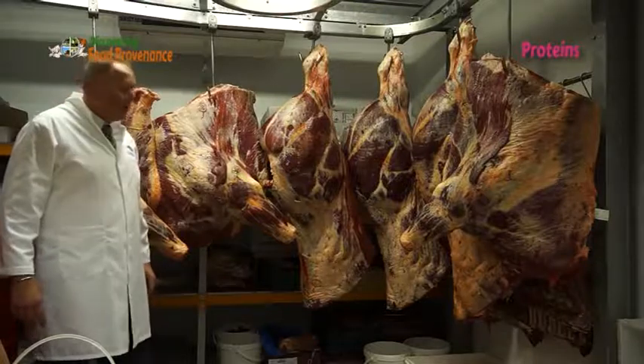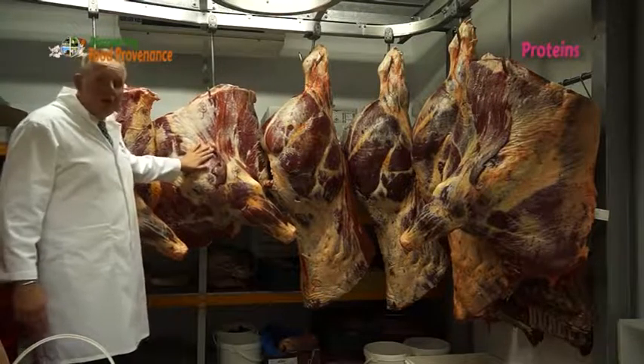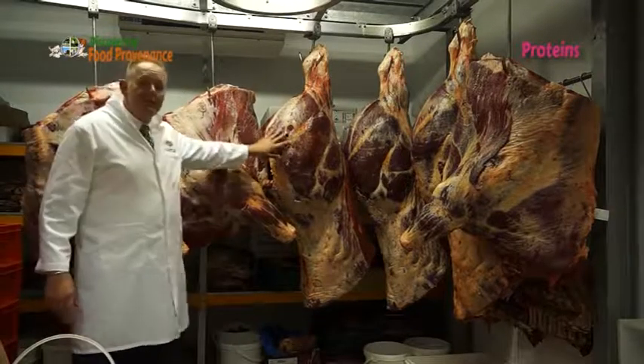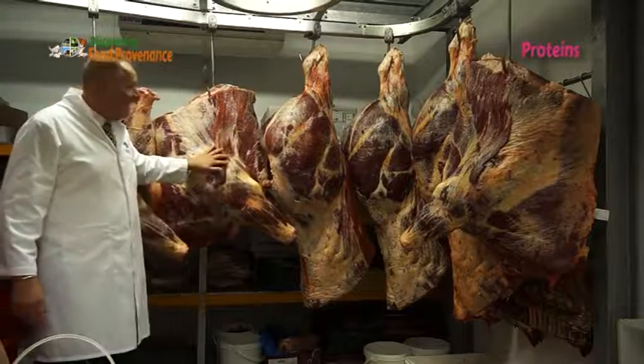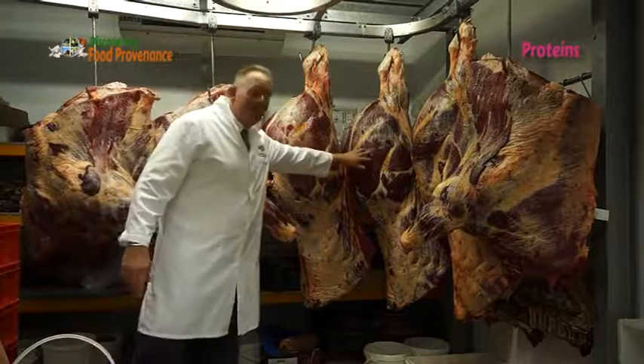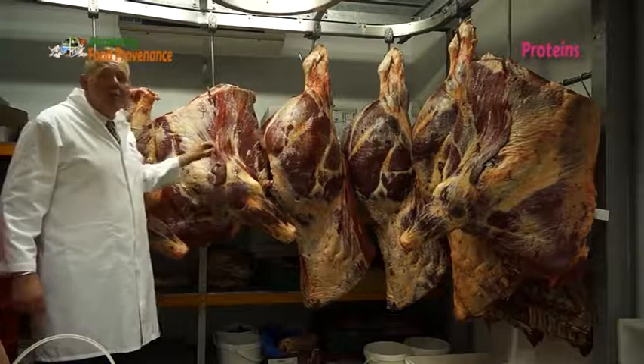What we have here is a side of beef. This is what we call a forequarter, and this is what we call a hindquarter. Those two pieces together make a side. So if we put that one, that one, that one, and that one together — that is a whole animal, and that's what we call a full body of beef.